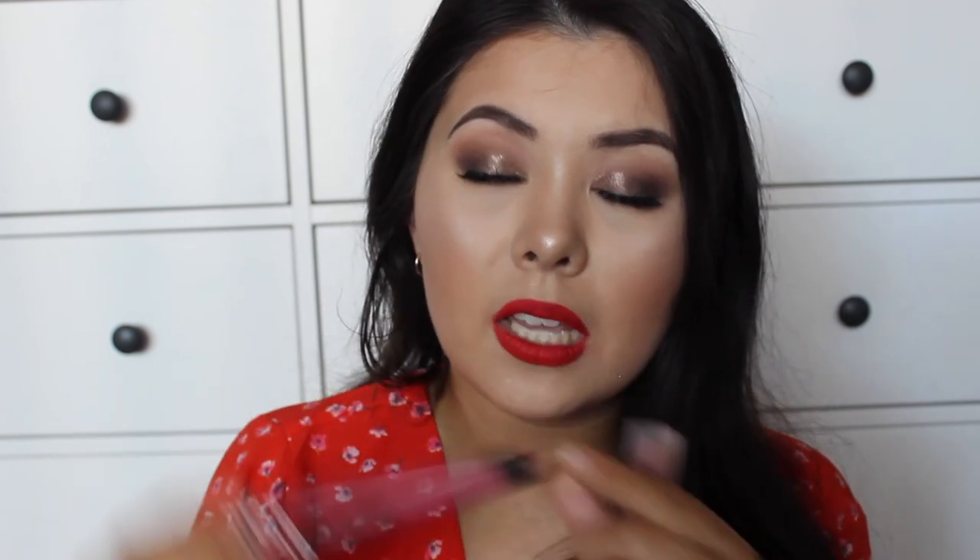Moving on to lip products — there are three I've been loving and wearing pretty much every day. The first is from Kat Von D and it's the liquid lipstick in the shade Mother. It is the most beautiful mid-toned blue-based pink that you will find — like a really beautiful girl-next-door type of pink. It wears beautifully on the lips. I must admit it doesn't last that well through eating, but it is a really nice color. I've been looking for a pink like that for a while and I'm finally glad I found one.